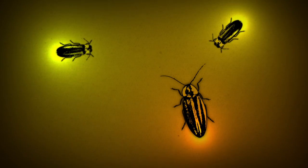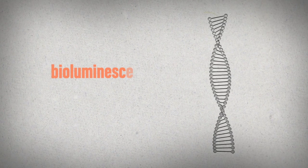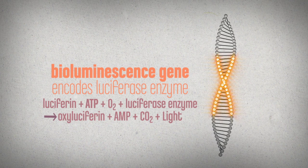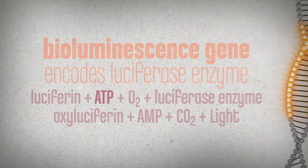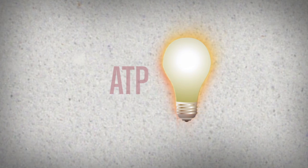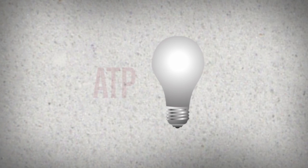Their solution? Mimicking the mating flashes of other fireflies. Fireflies glow because they have a gene for producing light using a simple chemical reaction. The fuel that drives that reaction is ATP. Without ATP, there is no light.